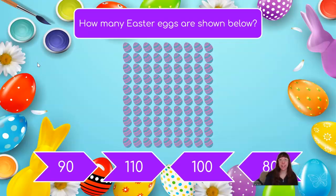How many Easter eggs are shown below? I see a lot of Easter eggs. Do you think we could count them all? We could, you're right! But that would be an awful lot of counting. Let's start by counting the top row and seeing how many are there. 1, 2, 3, 4, 5, 6, 7, 8, 9. There are 9 eggs in the top row.